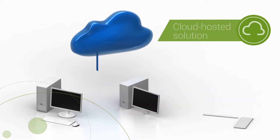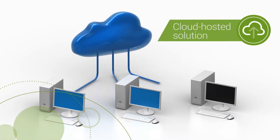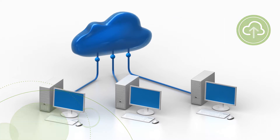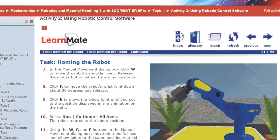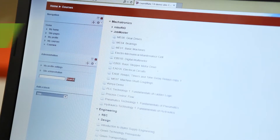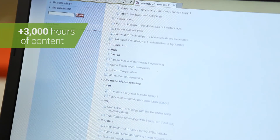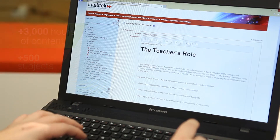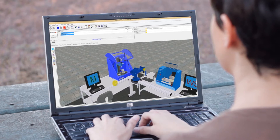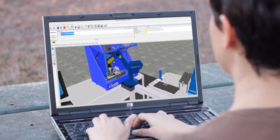The new LearnMate 7 is a cloud-hosted solution that combines an industry-leading eLearning management system, more content than ever before, and a range of invaluable features. The platform offers over 3,000 hours of content in over 500 subjects, the option to add new content in nearly any format, embedded simulation software, and unlimited user support.